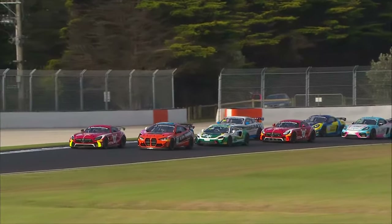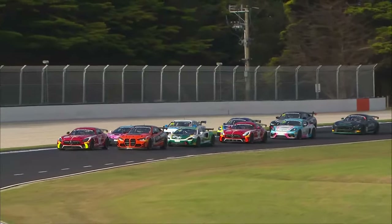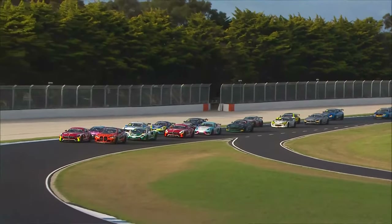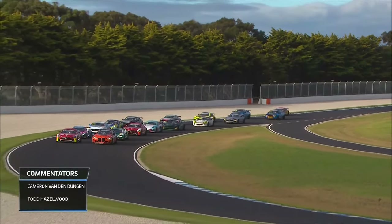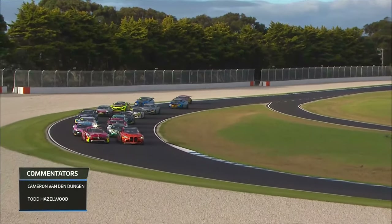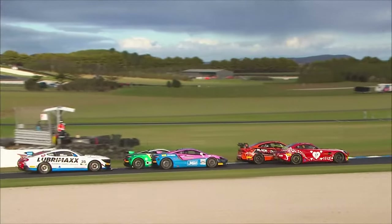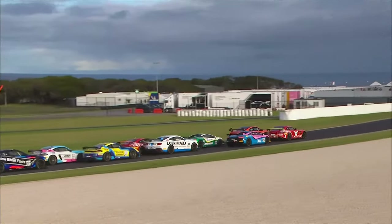Exactly right. And I guess it will be a battle of the horsepower. Being a rolling start here, different manufacturers have all got different strengths and weaknesses. So we've got Mercedes versus BMW off the front row. Behind them, a couple of McLarens, and then a very fast GT4 Mustang on the third row of the grid. So it will be a drag race into turn one, no doubt.